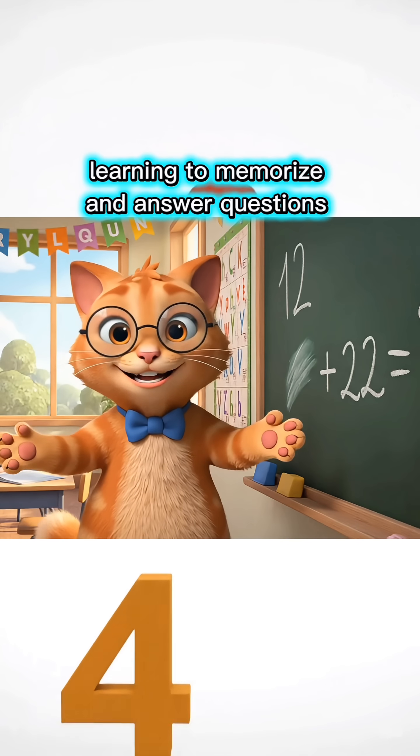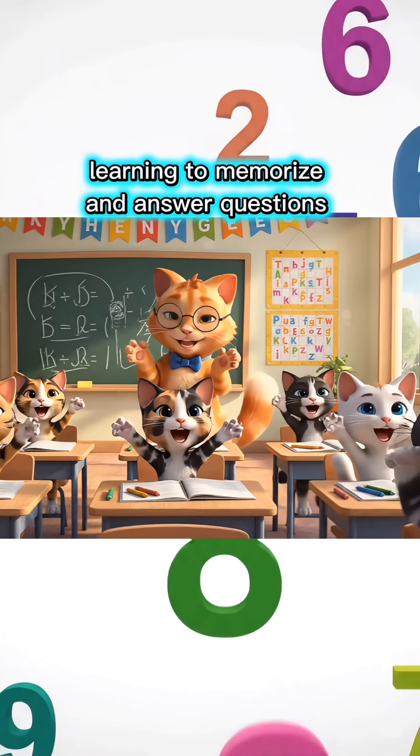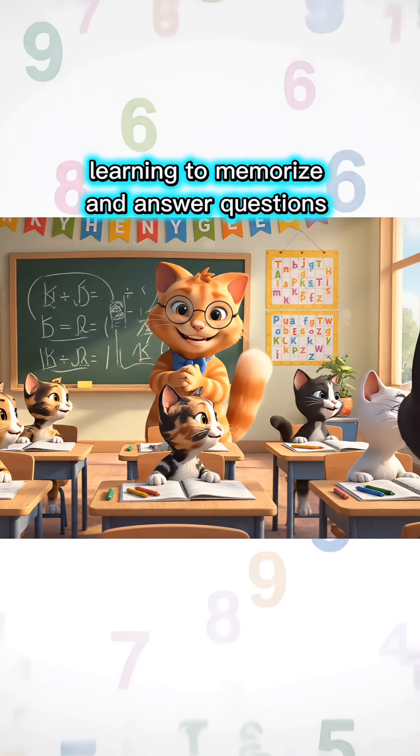Twelve plus twenty-two equals how much, children? Thirty-four, Miss Teacher! You're so smart! Come on, let's move to the next lesson!